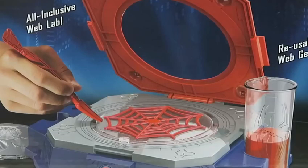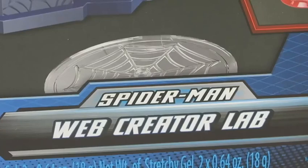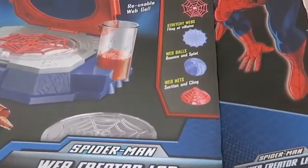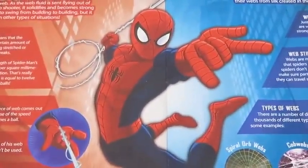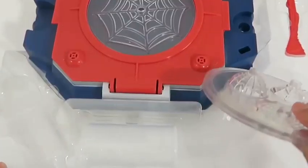Hey everyone, AwesomeDisneyToys here! And today we're bringing you Marvel Science Spider-Man Web Creator Lab. We can create amazing webs like Spider-Man, and we can learn a little bit about Spider-Man's webs and real spider webs. I can't wait to play with this set!